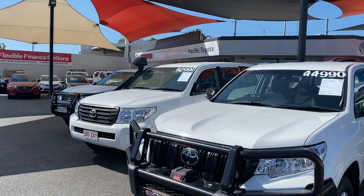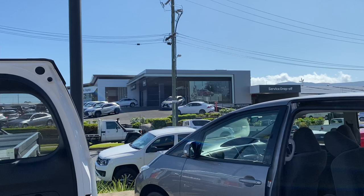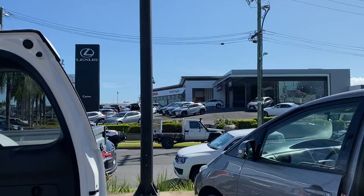Now Pacific Toyota holds about 100 plus cars at any given time, between two dealerships here in Cairns, making us the biggest dealership here. We've also got the brand new Lexus as well as the brand new Toyota on the cross street there, and there's service and parts on the other side as well.